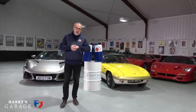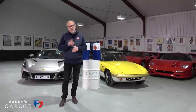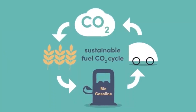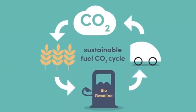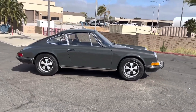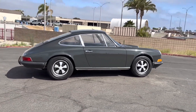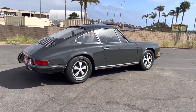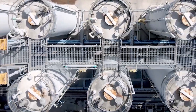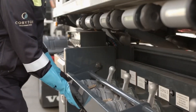This second generation biofuel, derived from agricultural waste, not only offers a viable solution for reducing greenhouse gas emissions, but also presents an opportunity to keep our beloved classic sports cars alive. This is actually the third e-fuel that we have covered on this channel, and I believe it's one of many to come. So what makes this particular e-fuel so special and worth our attention?